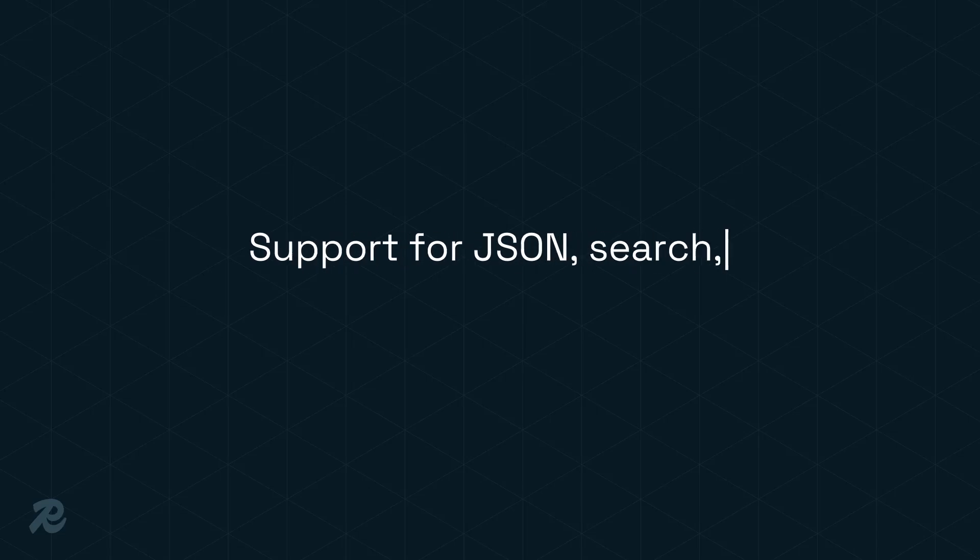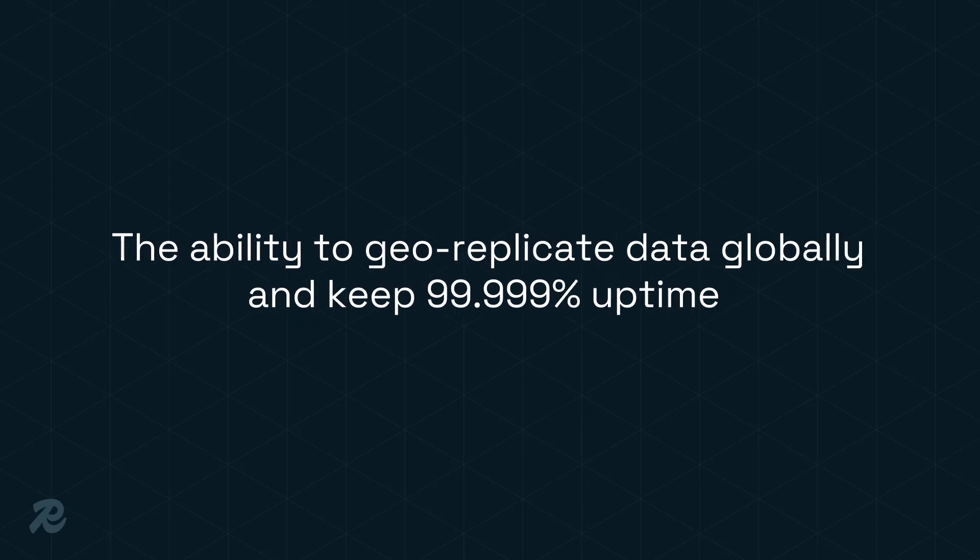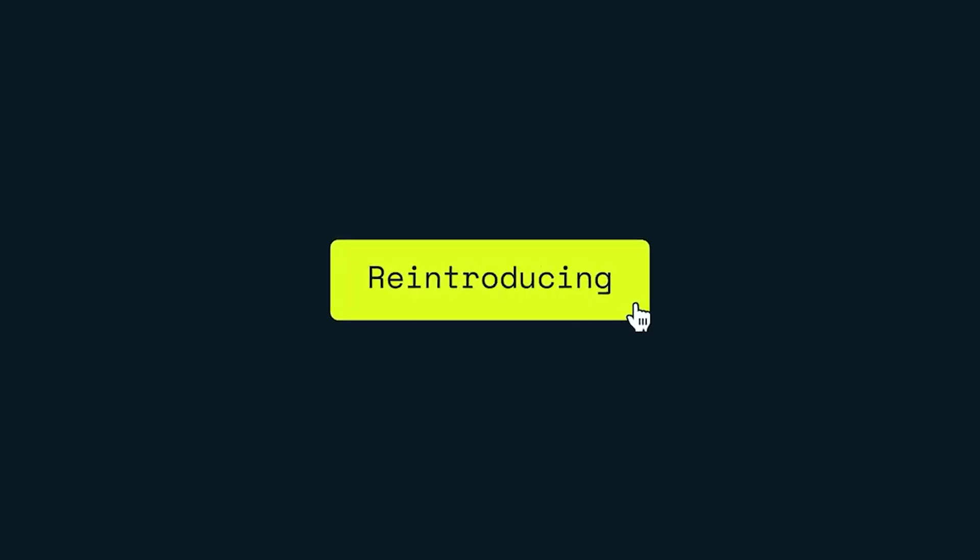We added support for JSON, search, and query for Active-Active — the ability to geo-replicate data globally and keep 5.9s uptime. In April, you met our new brand and brought Redis.com and Redis.io together with a unified redesign.